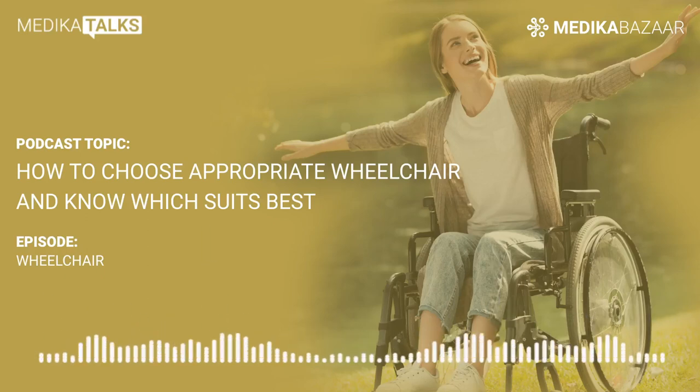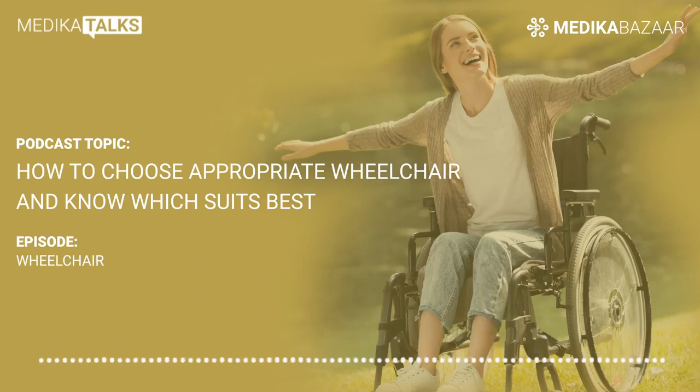You are listening to Medica Talks, which brings to you all the exclusive healthcare industry news, views and opinions from across the world. Hello listeners, I'm Urvashi. Today we will discuss types of wheelchairs and their different roles with our expert Dr. Arjuna Jadav.